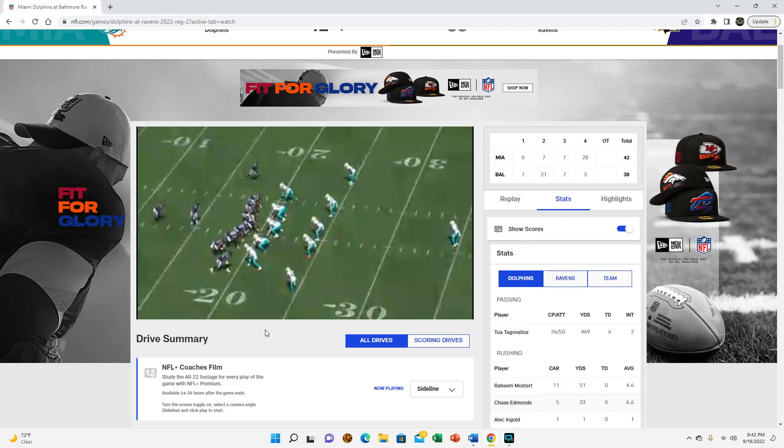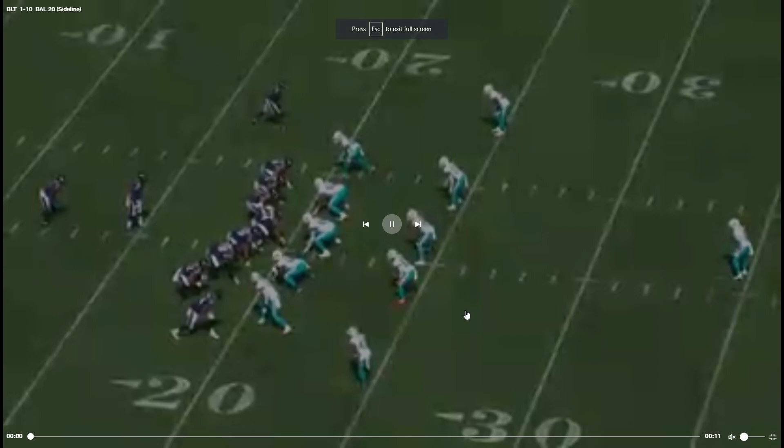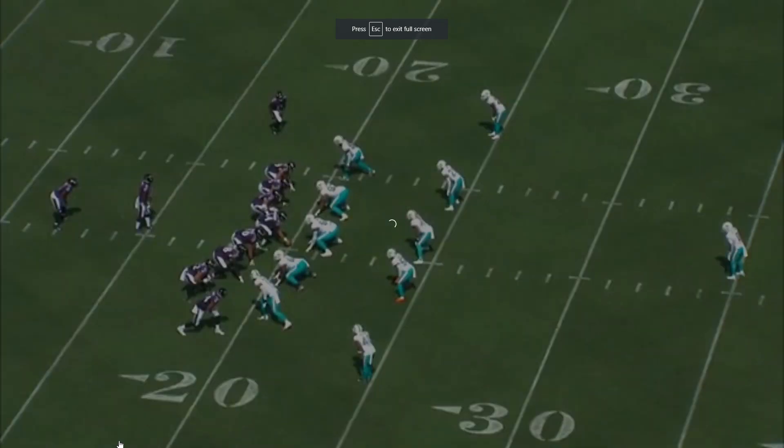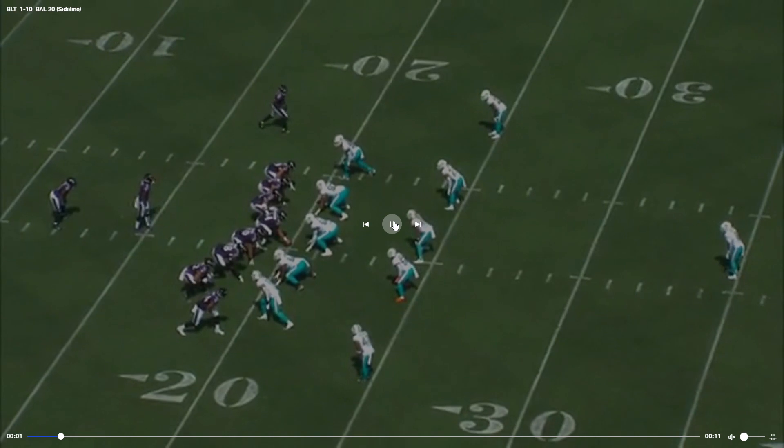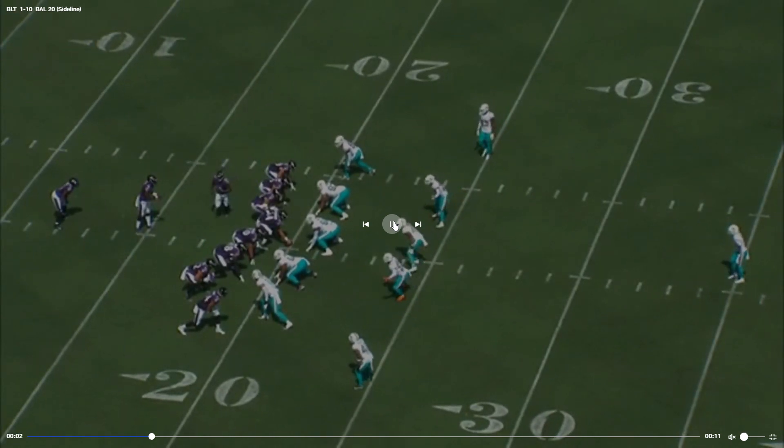What's up YouTube, in this video I'm going to be taking a look at the Miami Dolphins defense versus the Baltimore Ravens. Great win by the Dolphins — defense played pretty bad in the beginning of the game, but like the offense, they really turned around when we needed it most, so I'll take it.